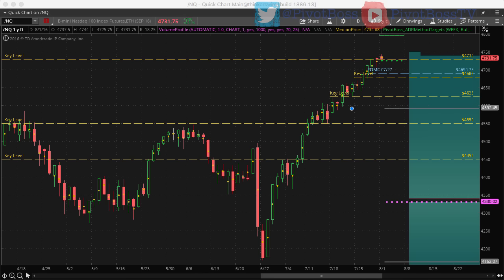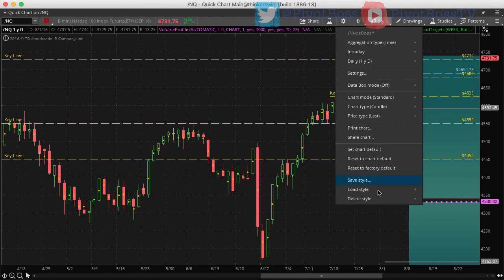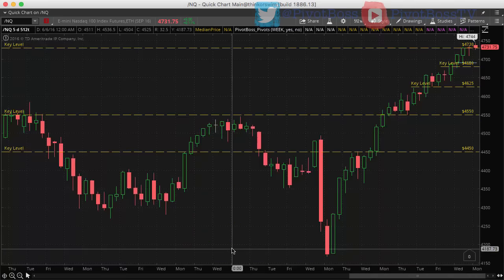4730 is still an area to watch for some sort of rejection, but until that occurs it's still a buy-the-dips opportunity for new highs at some point. Any failure to hold at 4730 could spark a pullback, and any pullback as deep as 4745–4750 could still be a great buying opportunity for another attempt higher.